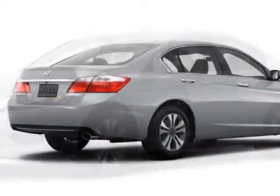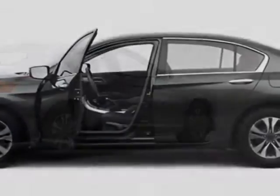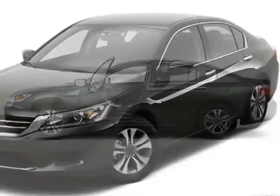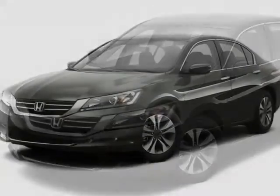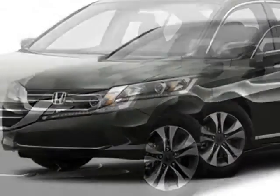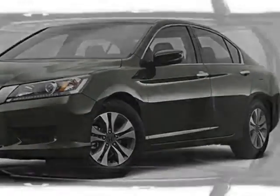This Accord sedan boasts a 2.4 liter engine and has a CVT transmission. Additional options for this vehicle include power locks, auxiliary audio input, climate control, and driver airbag. Call 888-748-2019 or email our friendly sales staff today to schedule a test drive.